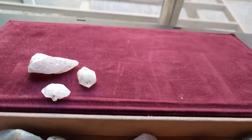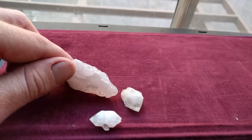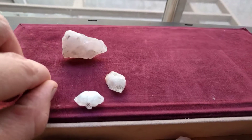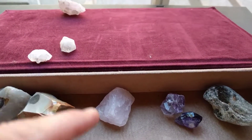We have a few rocks that we found that were similar to our rose. And these are the same, they're just clear.